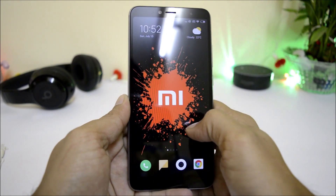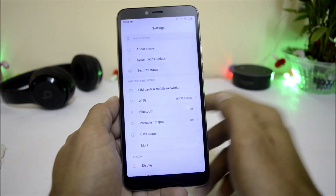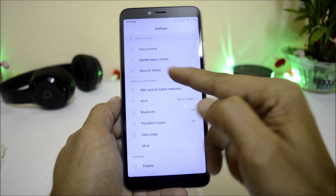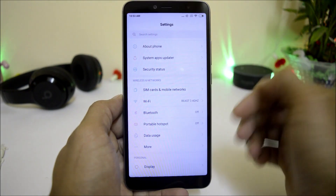Going into Settings, one more change you'll notice is that the security status has been shifted to the top of the settings panel, which was previously at the bottom.